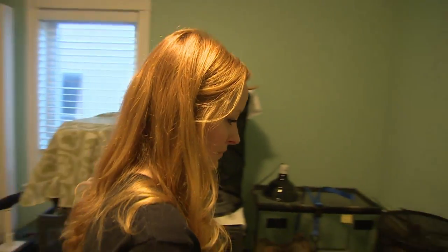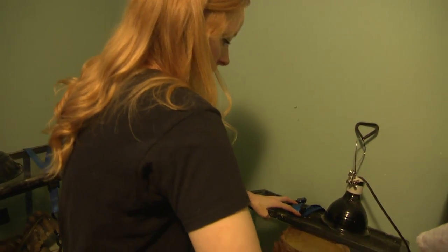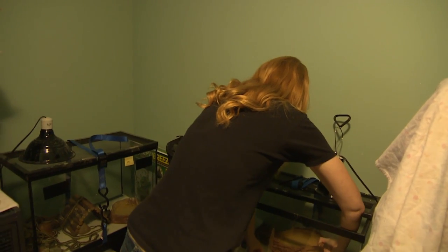Lawrence helps rehabilitate animals at the Salthaven West Wildlife Rehab Centre. She took stock of all the serpents they gathered and brought them back to shelter. Final tally: 102 by the end of the weekend.